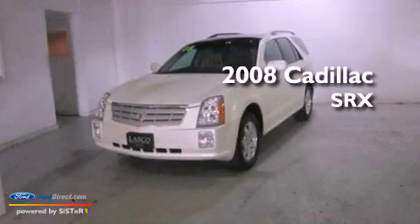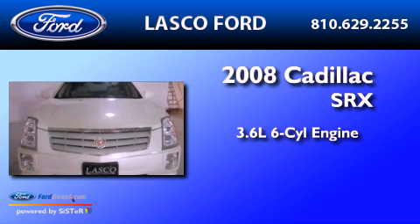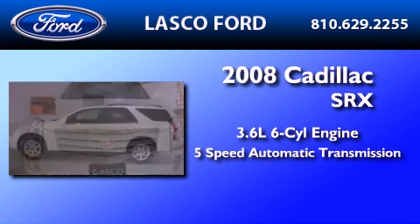This is a 2008 Cadillac SRX. It has a 3.6-liter, six-cylinder engine and a five-speed automatic transmission.